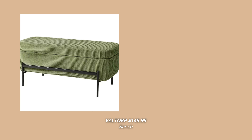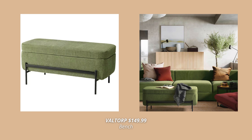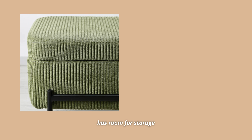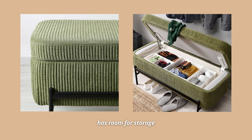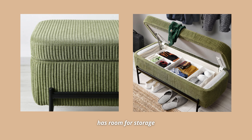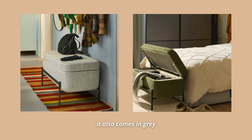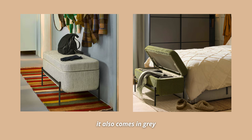Another beautiful product in that same grey-green color is this beautiful bench with storage. I just love this one so much, especially in this beautiful fabric — it reminds me of the Ektorp sofa, which I love so much. It's the perfect addition to any living room, especially if you're in a small space, acting both as a coffee table or extra seating plus having space for extra storage. It also comes in grey, but I definitely gravitate towards the green one more.